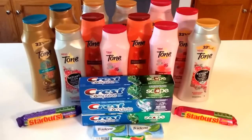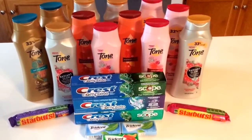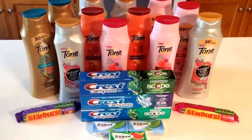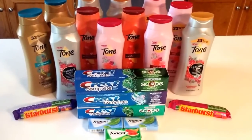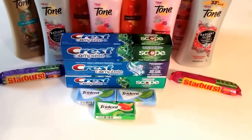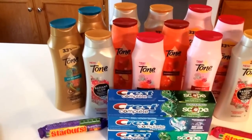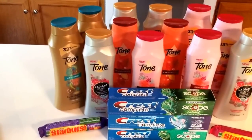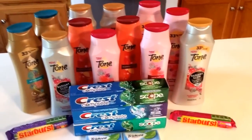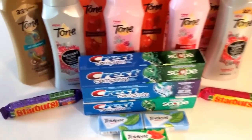I'm hoping that next week they'll have some deals because the Crest had a register reward deal, so I want to keep rolling over that register reward and grab more deals at Walgreens in the future. I did three transactions — I did the Crest Complete and all the candy in one transaction so I could get my register reward first, then rolled it into my second transaction which was six of the Tone body wash, and then a third transaction with six additional Tone body washes.